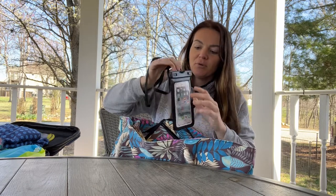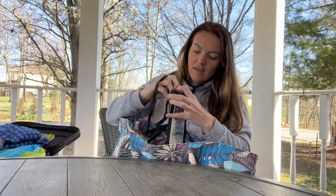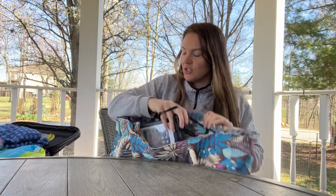It also has this compartment on the inside, and it is going to come with a cell phone case — a waterproof case. You'll just open it up and put your cell phone right in, and then you will be ready for the beach.